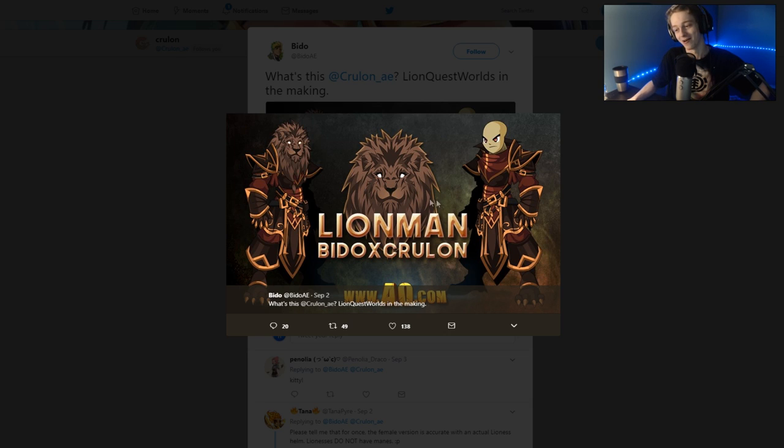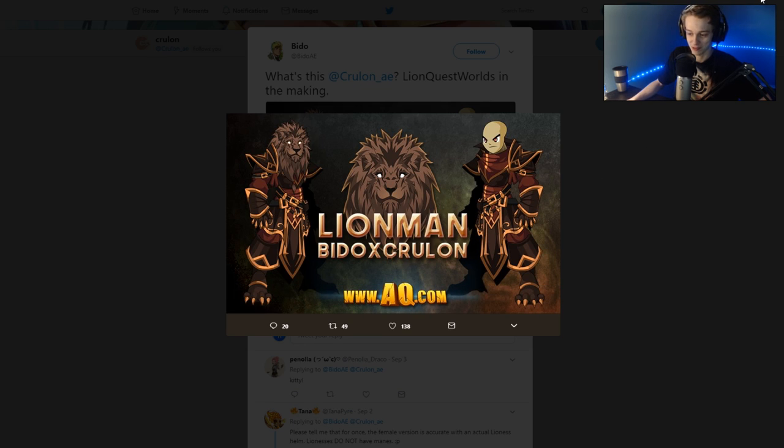Speaking of Bido and Kravong, we have a collaboration on some Lion Man armor and a helmet. Looks pretty cool. That's all I got to say about that, and we might see that in-game in the future.